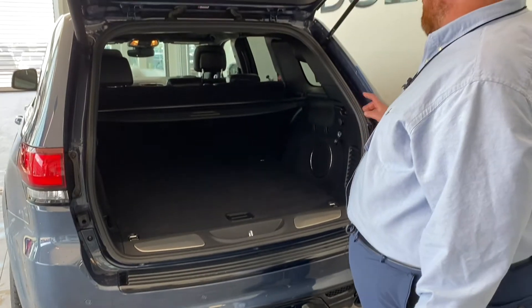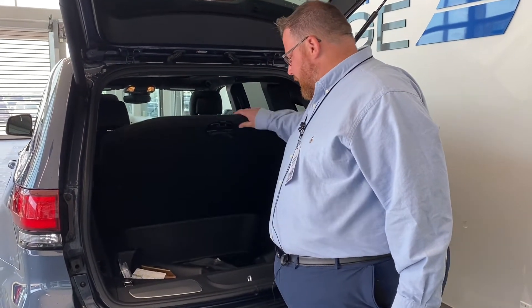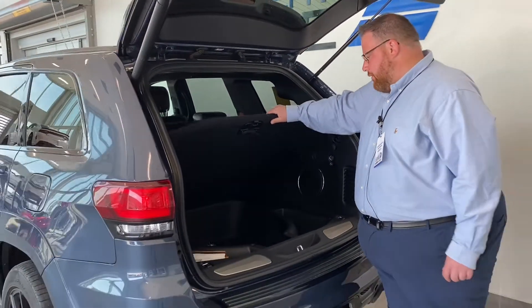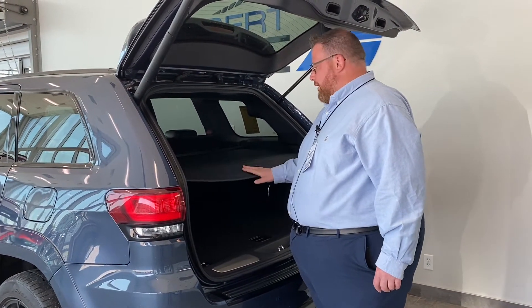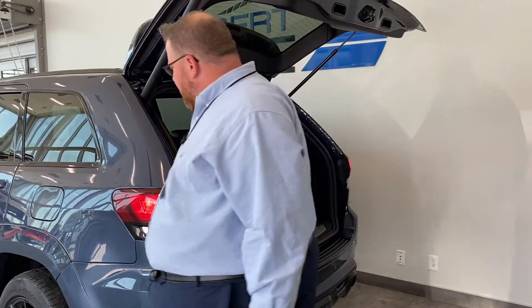It's got the Premium Model Group, so you get the Harman Kardon system with the subwoofer in the back. No spare tire on these — that's something specific to the SRTs since they have run flats, so we'll talk about that later. And then you have your cargo cover as well, to keep everything locked up and covered when you're not using it.